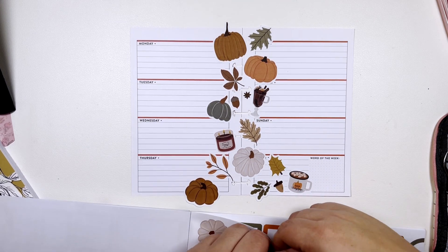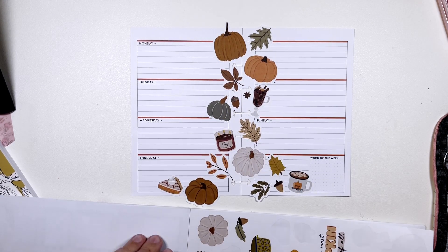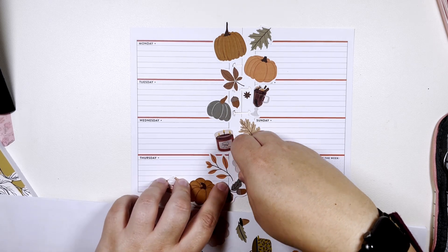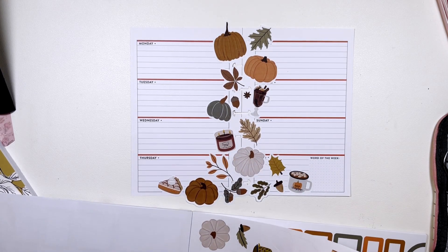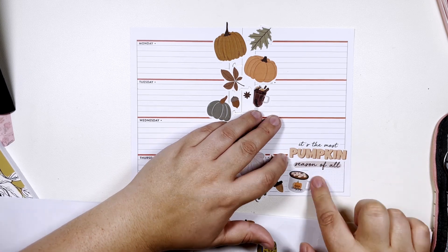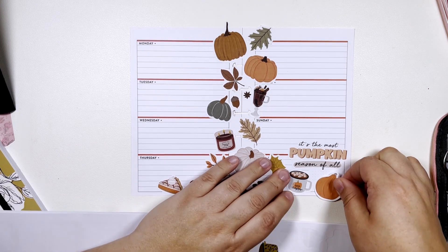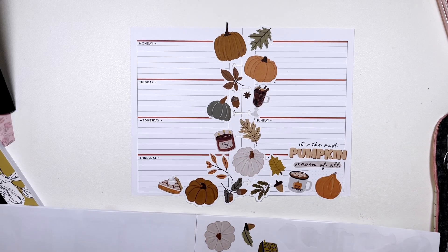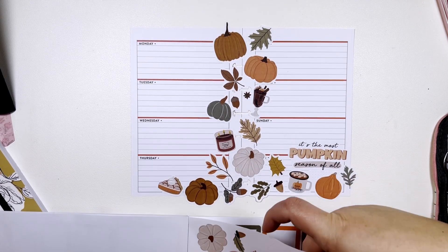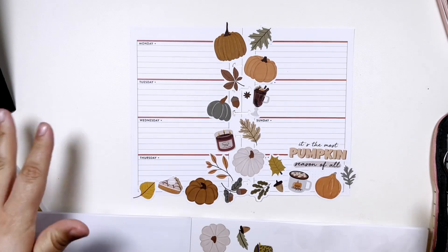We gotta put in this pie. And I'm gonna take this little quote — it's the most pumpkin season of all — and put one there. Okay, super cute. It's like a cascade of fall, it's very pretty.